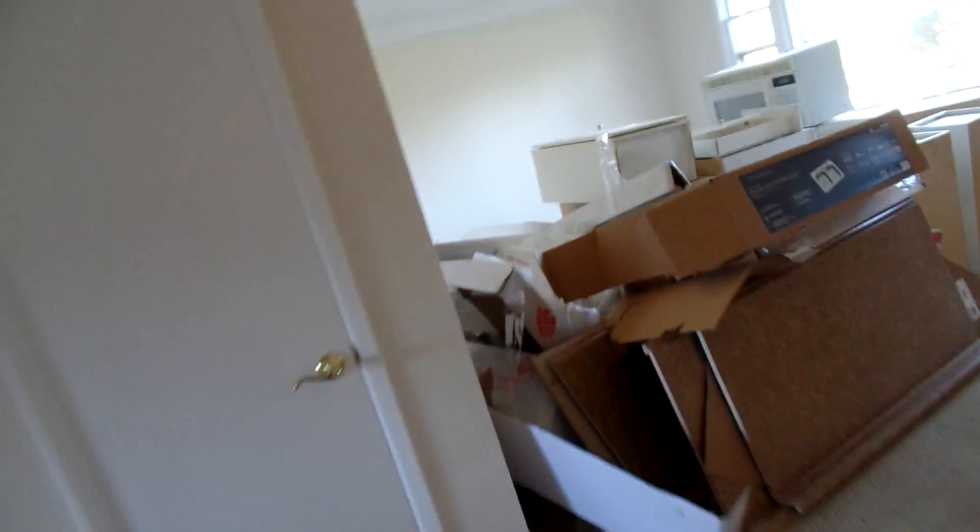It should be real close next week. You can see we need to get the toilet in — it's looking really nice. This is gonna be a three-bedroom, two-and-a-half bath in Mayfield Heights, Ohio.